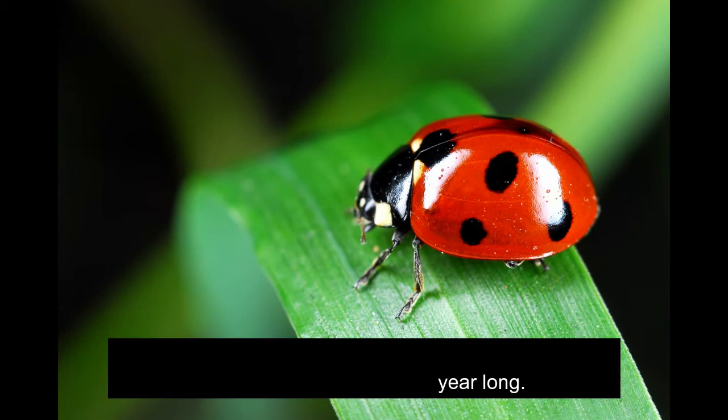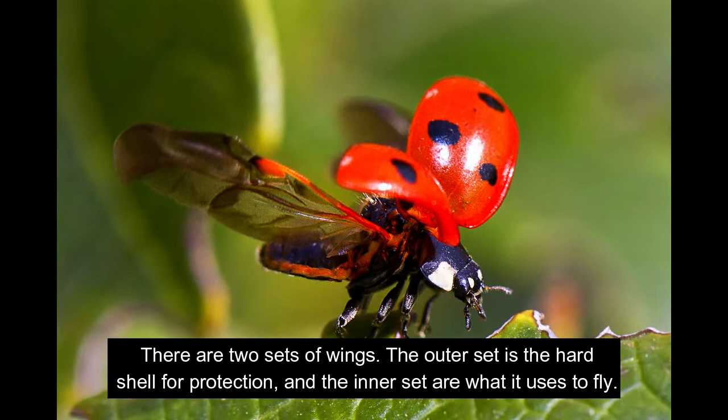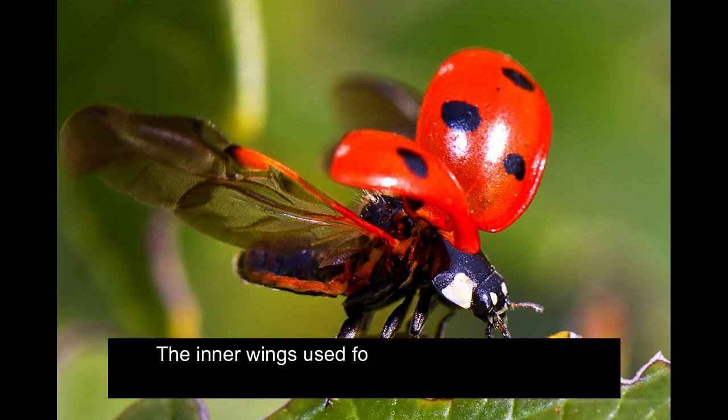There are two sets of wings. The outer set is the hard shell for protection, and the inner set are what it uses to fly. The inner wings used for flying must dry before the ladybug can fly.